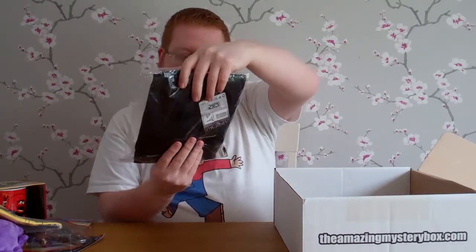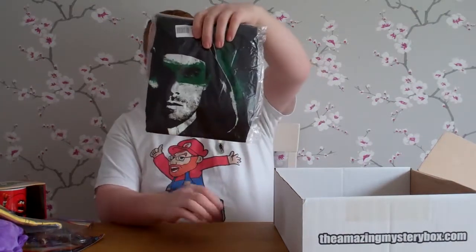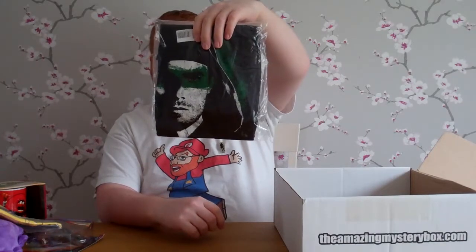The next item is an Arrow t-shirt — some dude from the TV show Arrow, which I don't watch. I'm going to say there really hasn't been anything in here for me beyond the notepad and Yoda.